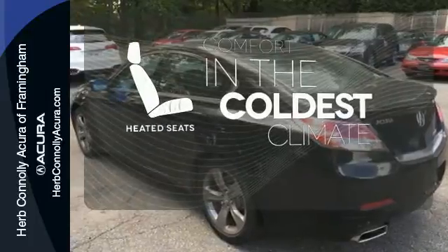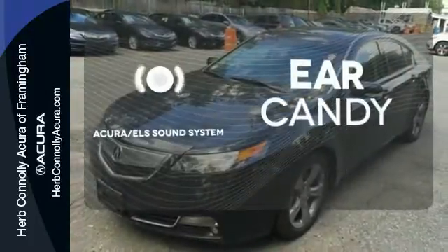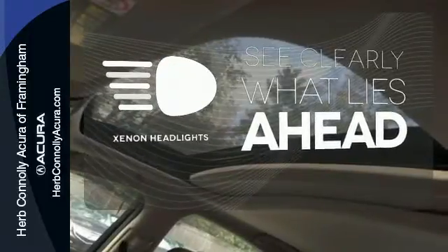The heated seats keep you comfortable no matter how cold it is. The Acura ELS sound system gives you a rich listening experience. What lies ahead is much clearer with Xenon headlights.